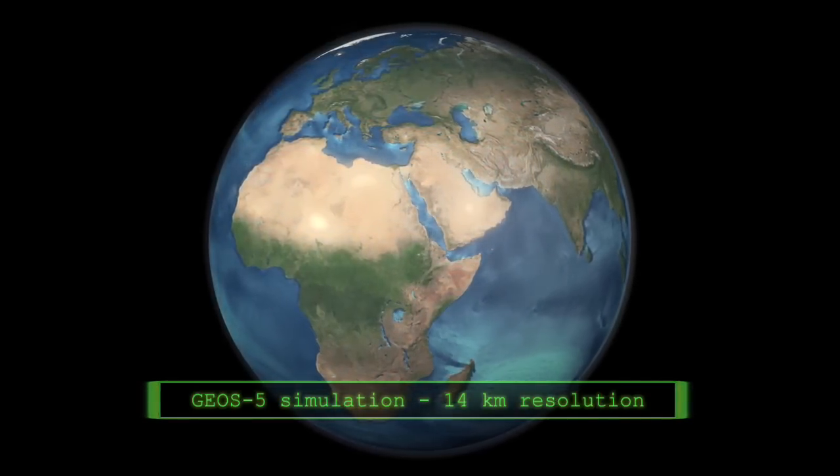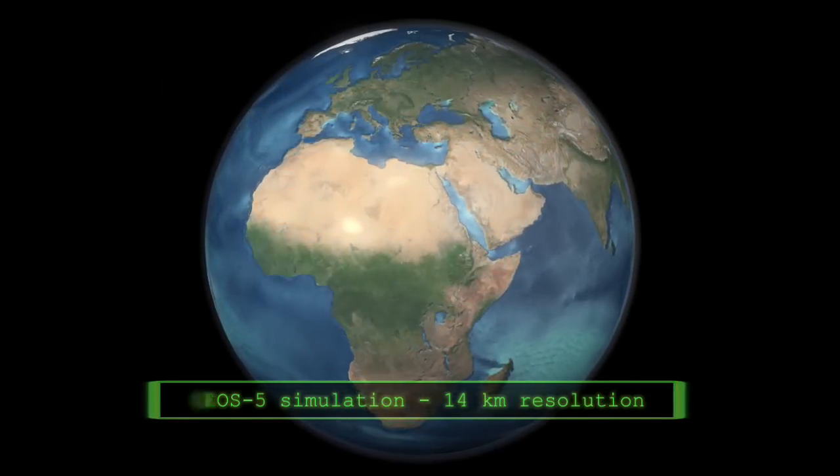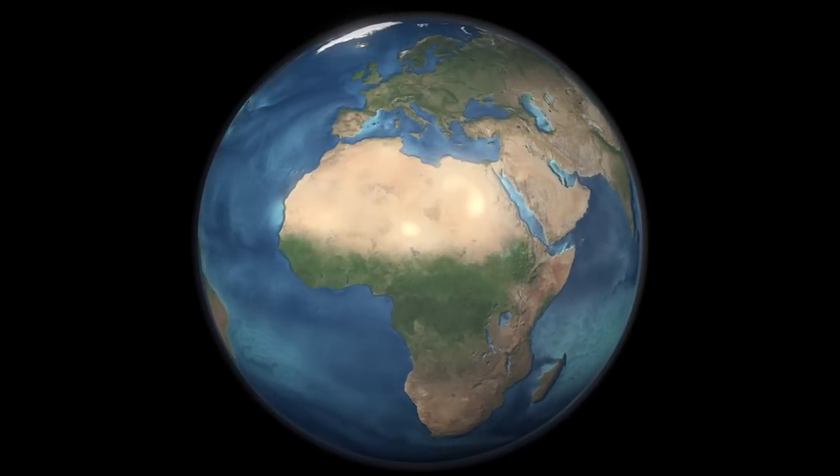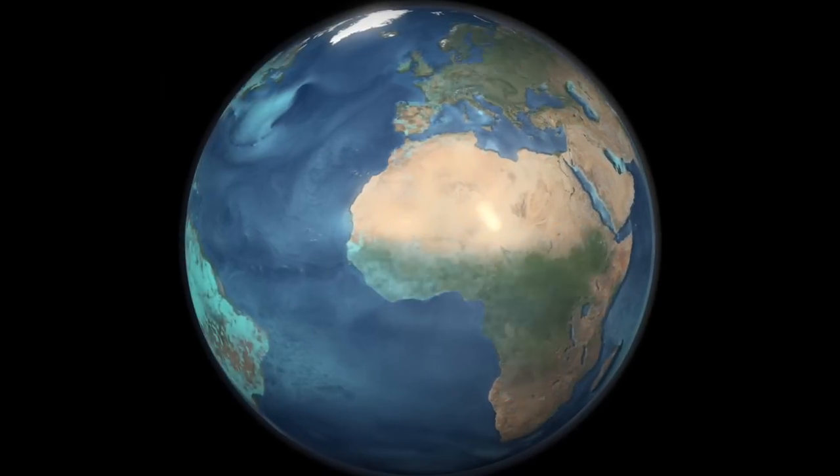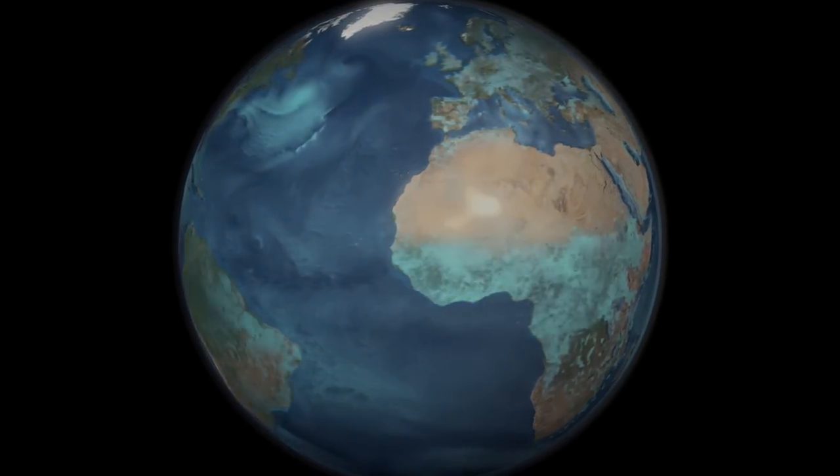Climate in a box — NASA's big idea for modeling big science. You too might have access to the whole planet, right on your desk.